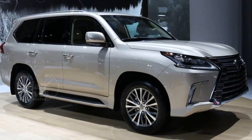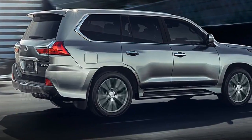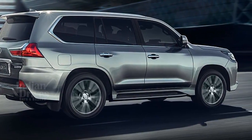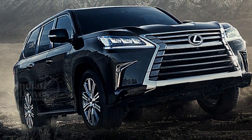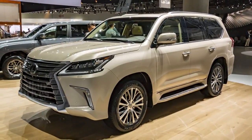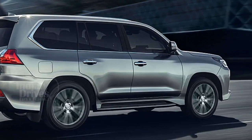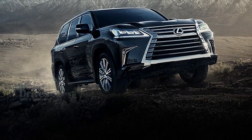The engine is mated to an 8-speed automatic transmission which sends power to all four wheels — it must be noted that the diesel variant has a 6-speed transmission. With all this power, the LX 570 zooms to 100 km/h in just 7.7 seconds, making it almost a second quicker than the 450d.